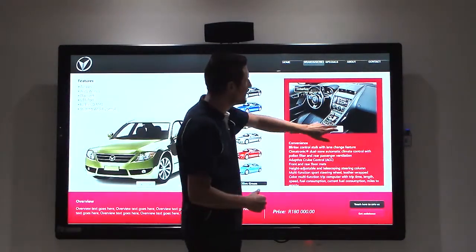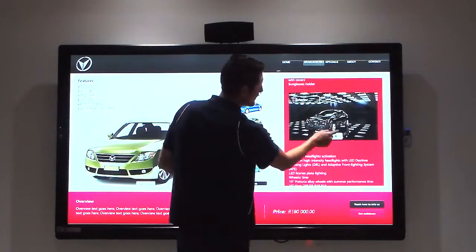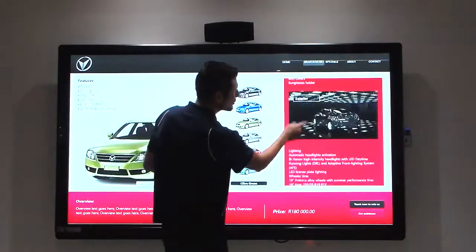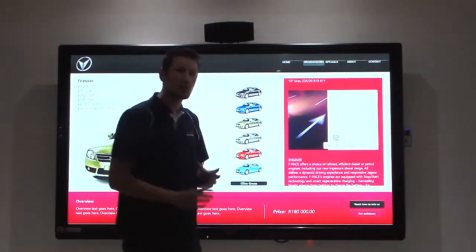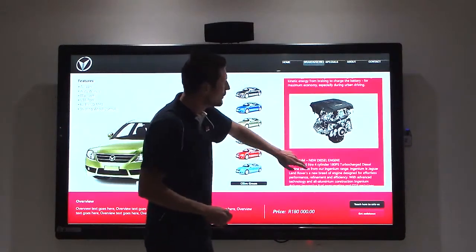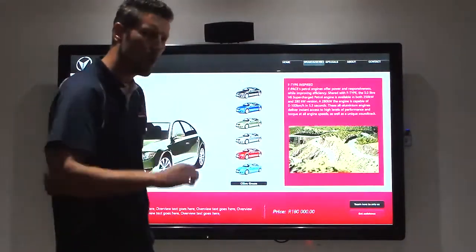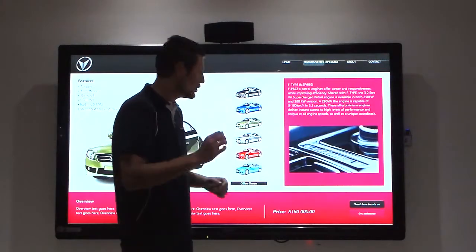Another feature is the 360 view of the vehicle they are interested in. On the right-hand side they can view the interior of the vehicle. Scrolling down, there is the exterior of the vehicles, which can be uploaded by you as a dealership or sales manager. Further down we have PDF files with full specifications of the vehicles, along with fun content and of course media.